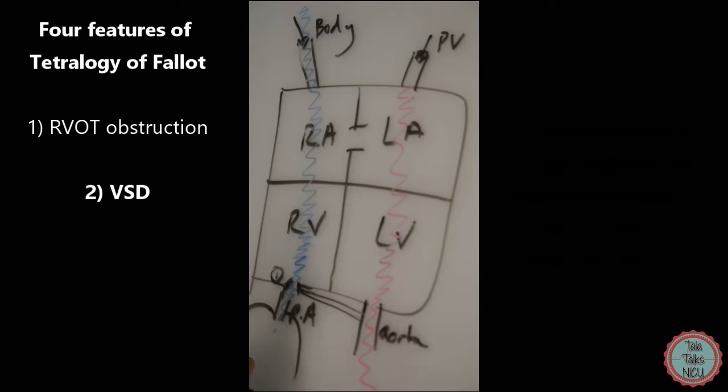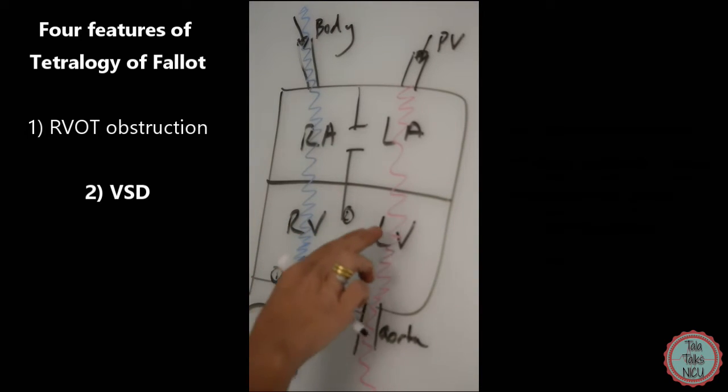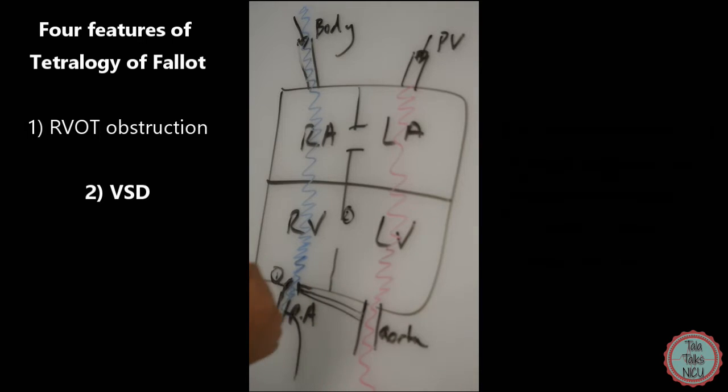The second feature of Tetralogy of Fallot is a ventricular septal defect — a hole between the right ventricle and the left ventricle. Normally this is perimembranous, but it can also extend into the muscle. This is really logical: if you have an obstruction preventing blood from reaching the lungs, you need a way for that blood to exit the right ventricle. The VSD allows blood to go into the left ventricle.